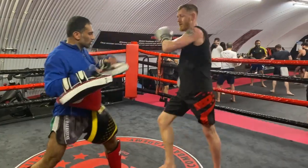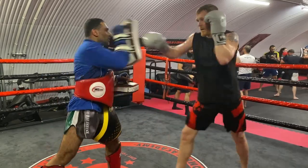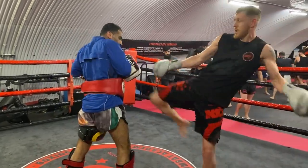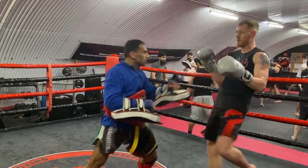We are going to get close to you in this particular session.